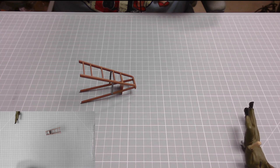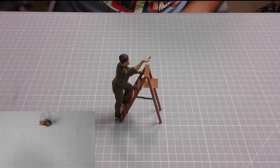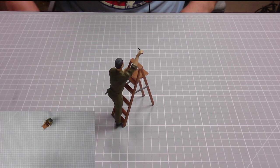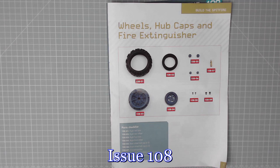There we go, that's all the parts glued — that was a really quick issue. And there's our wee man on the ladders. Excellent stuff. Brilliant — let's move on to issue 108. Here we go: issue 108, wheels, hubcaps, and fire extinguisher.